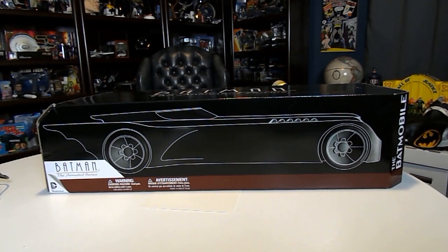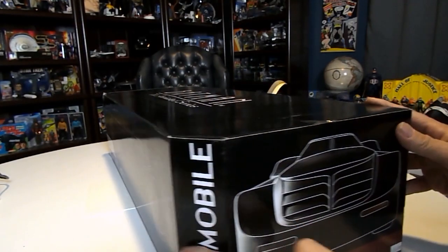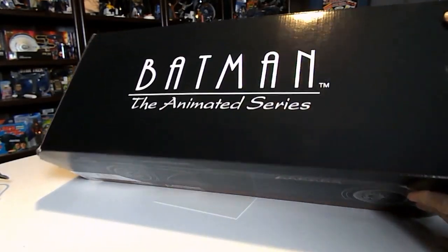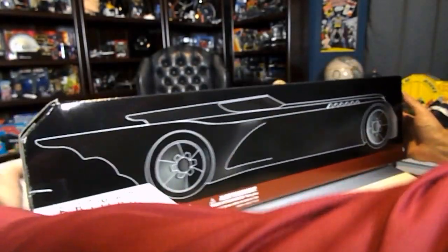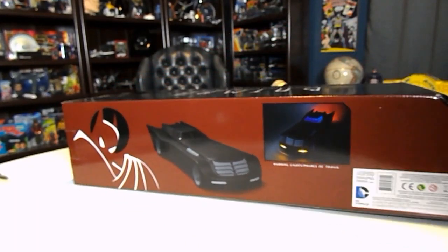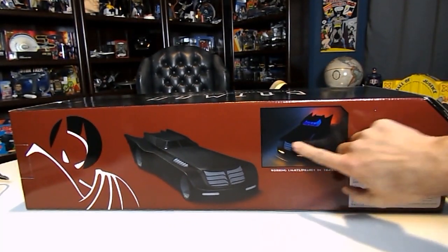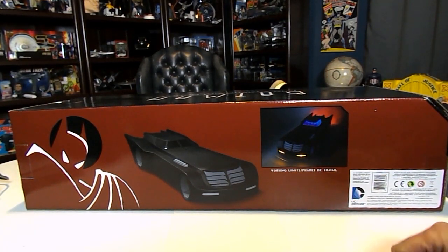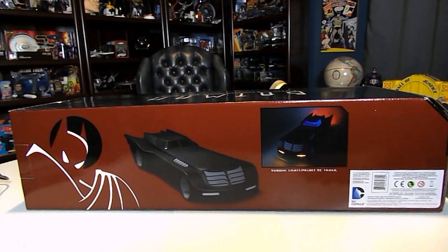So this is what I purchased that I had left behind the first time. I have had it out of the box but not for quite some time. Let me get this turned around so you can see the picture on the back. As you can see, it lights up — the lights in the cockpit light up, the tail lights, and the engine where the flame comes out all light up. Very cool car.